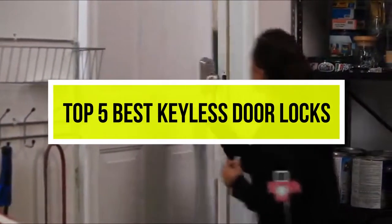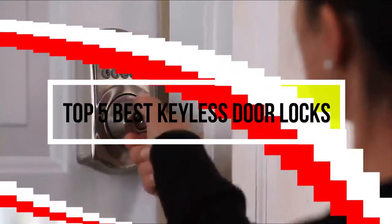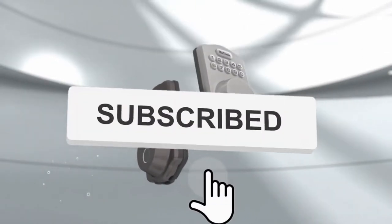Hello viewers, welcome to another great video for the top 5 best deadbolt door locks right now. Subscribe to the channel if you're new and turn on notifications so that you never miss a new video.